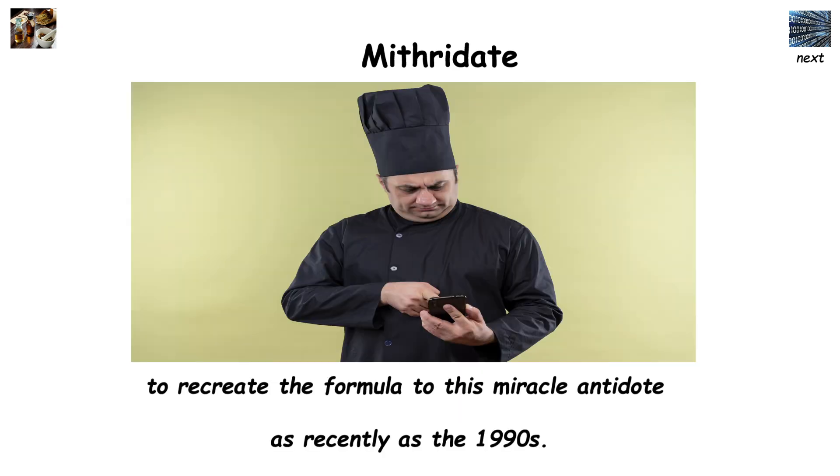Today the recipe is unknown, but there have been documented attempts to recreate the formula to this miracle antidote as recently as the 1990s.